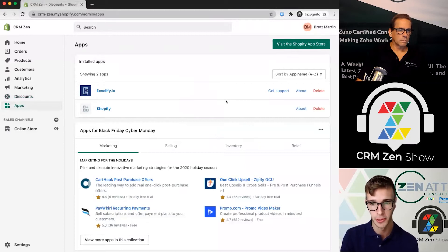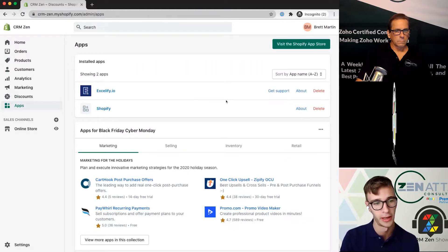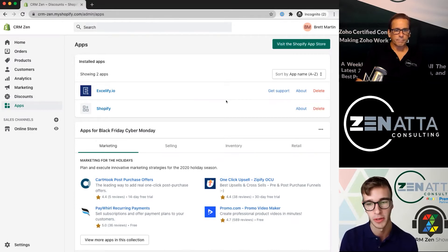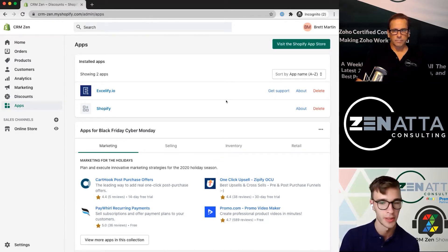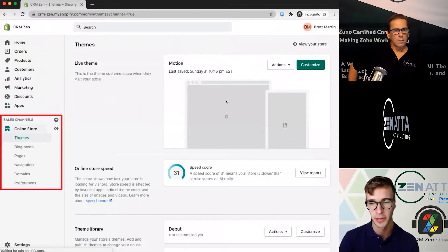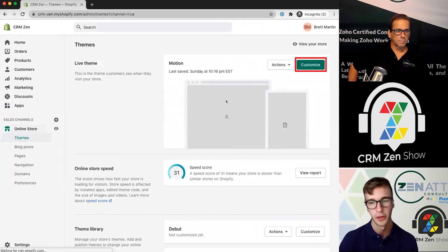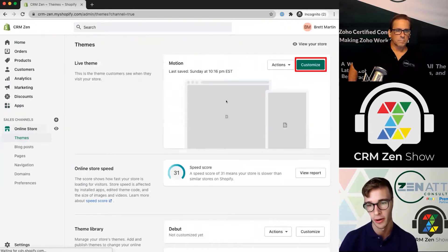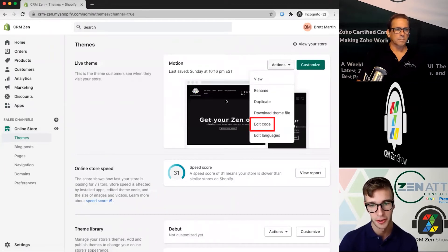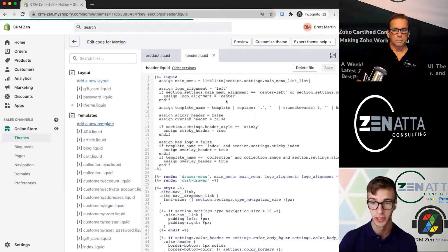Then there are apps — Shopify has an app store, just like WordPress. One thing that's nice is a lot of Shopify's apps are native, built by Shopify. Whereas WordPress has a lot of low-quality third-party apps, Shopify's seem to be a lot higher quality. Under the online store, if you click it, it opens a dropdown similar to WordPress. You can go to the theme and click 'customize' to edit components of the homepage. But if you go under Actions and click 'Edit Code,' it will let you edit everything, which is really handy.